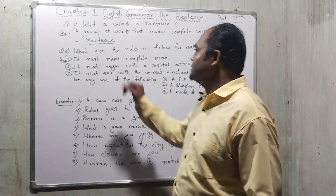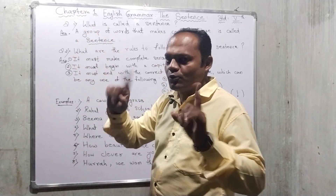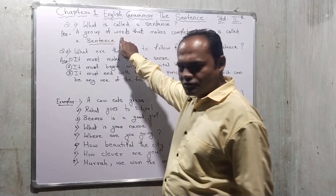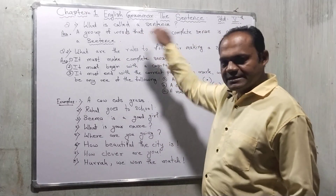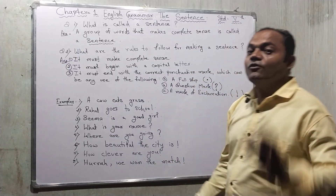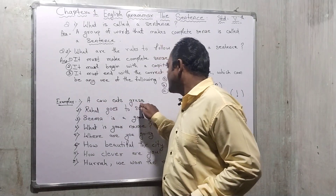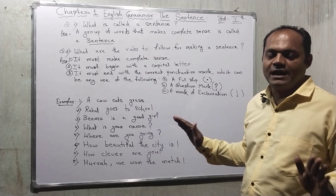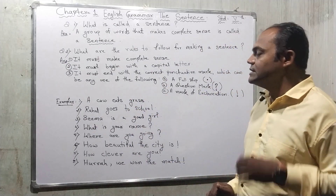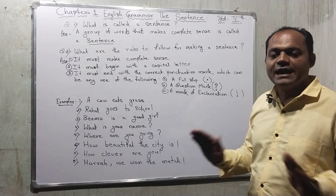Let me explain. Group of words means: this is one alphabet, and so many more alphabets make a group. A group of words that makes complete sense is called a sentence. For example, example number one: 'A cow eats grass.' This is a simple sentence and it is a complete sense. Example two: 'Rahul goes to school.' This is also a complete and meaningful sentence.